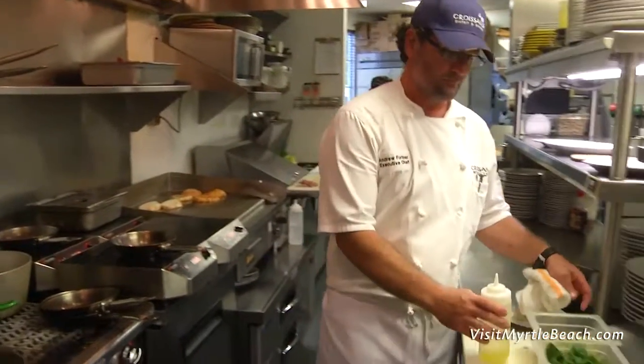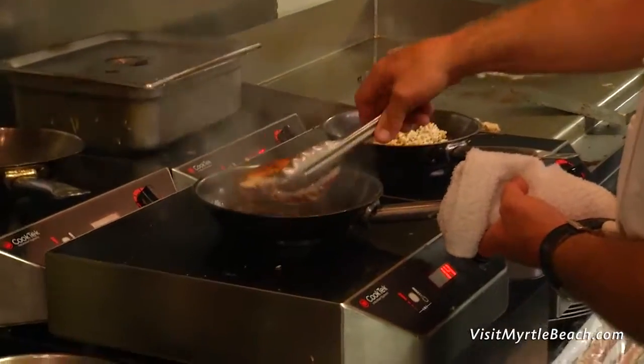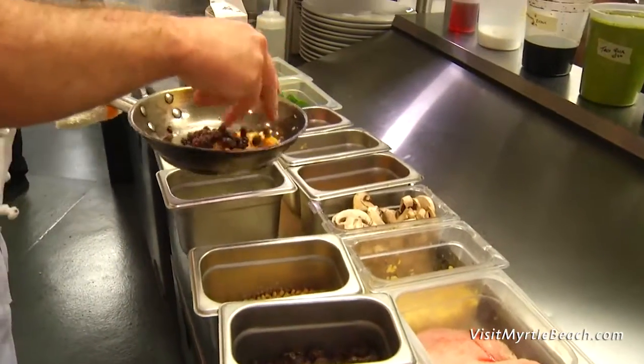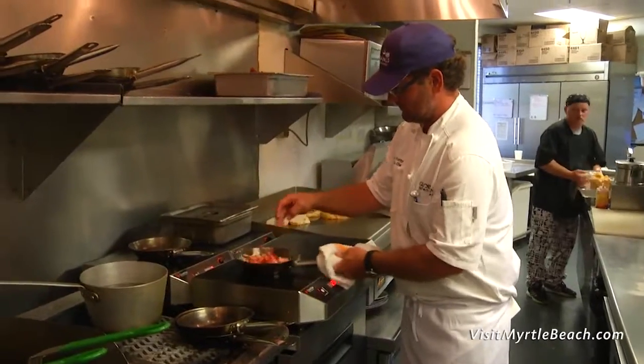That's largely because Chef Andrew Fortner embraces the philosophy of serving simply prepared dishes crafted to evoke flavors through the use of the highest quality seasonal ingredients, creative composition, and sound cooking technique.